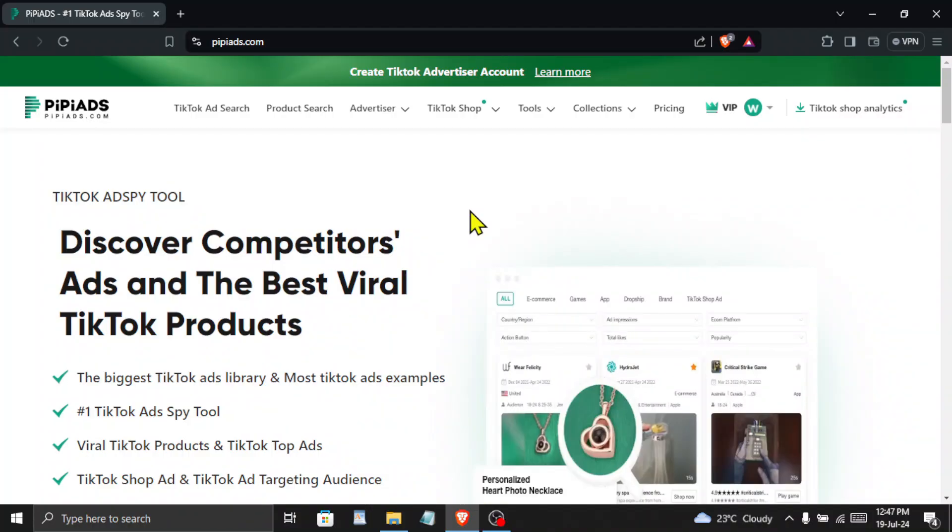If you want to know more about the PPAds tool that allows you to find winning products, then you can check this video. If you liked this video, then do drop a like and subscribe to my channel for more such amazing videos.